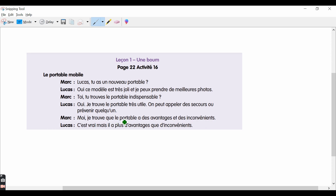Then Mark says: 'Moi, je trouve que le portable a des avantages et des inconvénients' — I find that the mobile phone has some advantages and some disadvantages. 'Inconvénients' means inconveniences or disadvantages. Lucas replies: 'C'est vrai, mais il y a plus d'avantages que des inconvénients' — that is true, but there are more advantages than disadvantages.